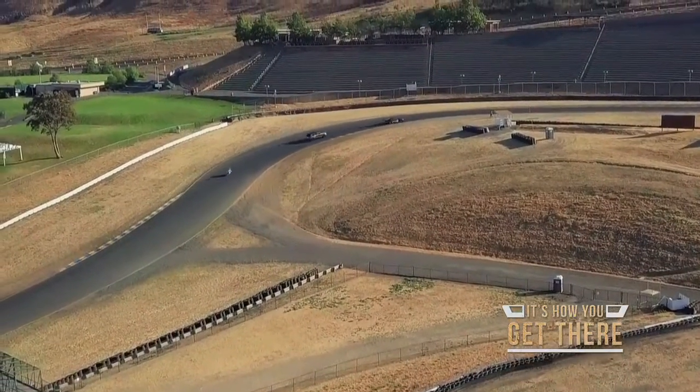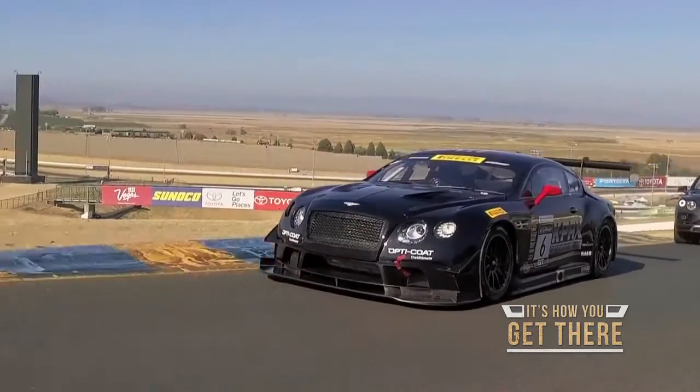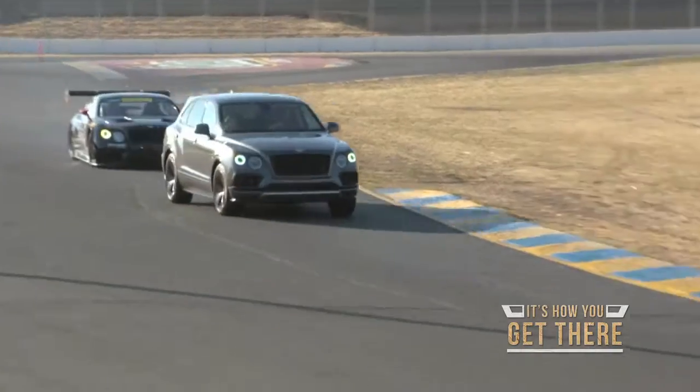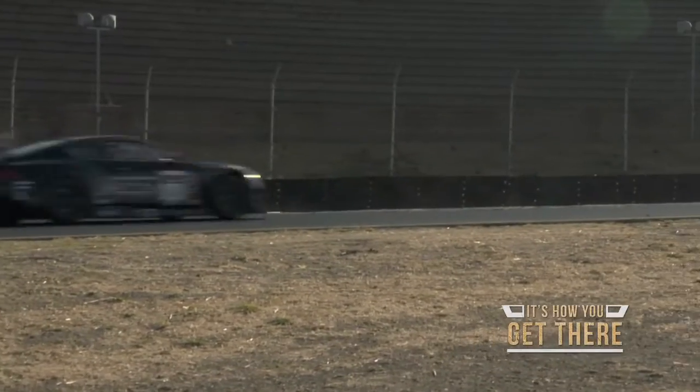There are several components that are the same between the SUV and the race car. Next year, the 2019 Bentayga is going to have the twin turbo V8, which is the exact engine that we run in this race car. There are a lot of things that are actually similar in the race car to all of the street cars that come off the assembly line.